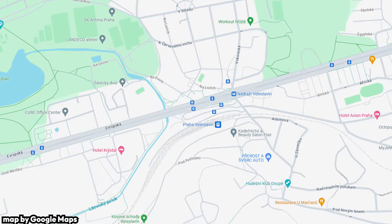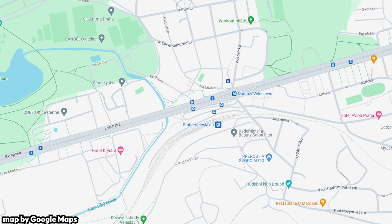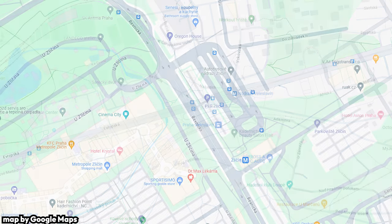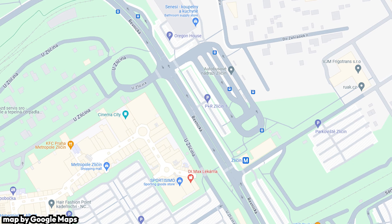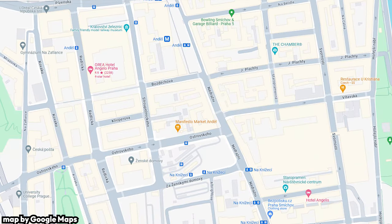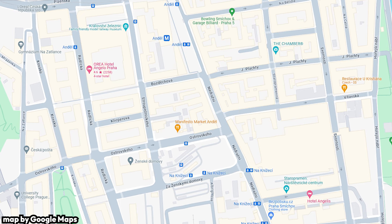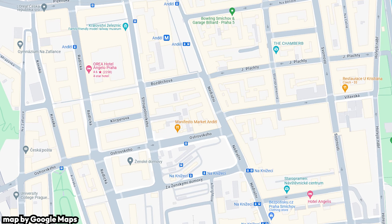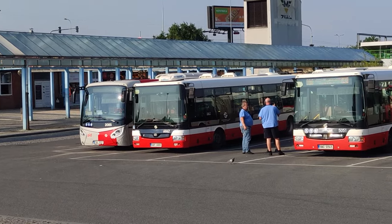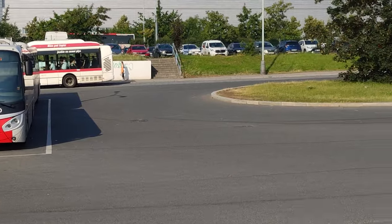These bus lines integrate well into the rest of the public transport system. Line 59 takes passengers to a tram station, train station, and an A metro line station. Line 100 takes passengers to a B metro line station, and Line 191 takes passengers to a more central part of the city, from where they can connect to other buses, trams, the B metro line, and trains with a decently short walk or tram ride. While buses and trolley buses are currently the only public transport links to the airport, in the future they won't be the only ones.